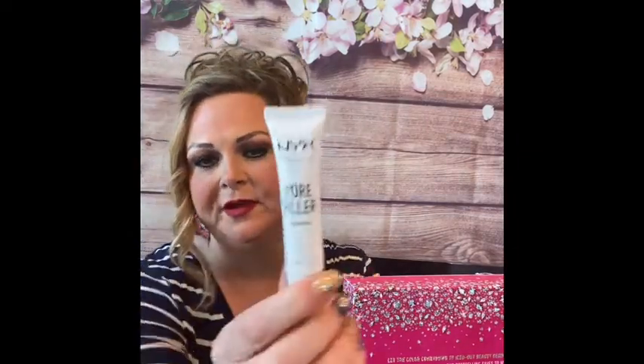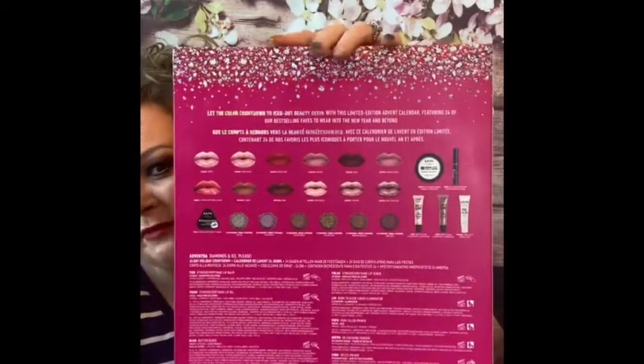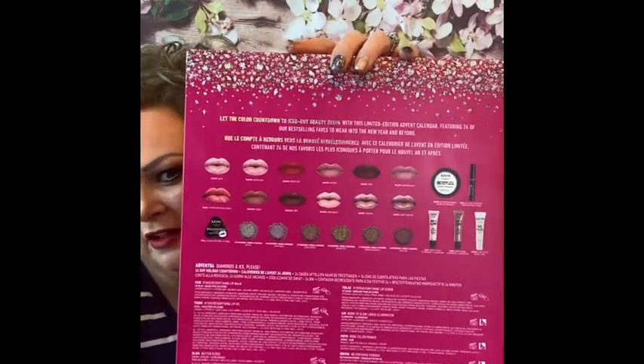Number twenty-four — okay, it's an NYX pore filler, so it is a primer. That's really, really nice. As you can see on the back it has a bunch of details on it. I wasn't quite looking at all of that but I will link it below in the description if you'd like to get this box.